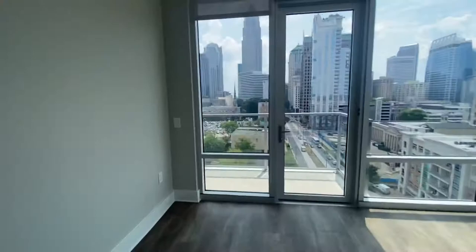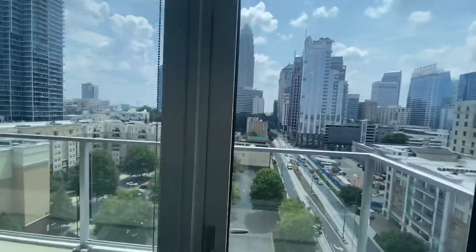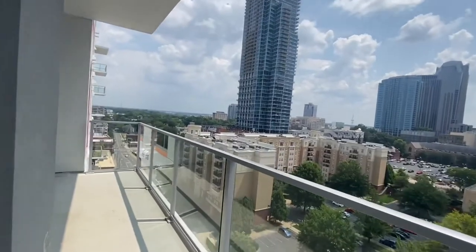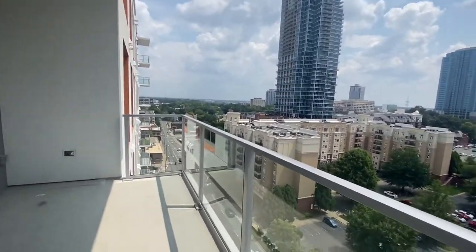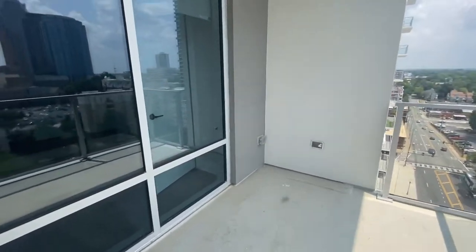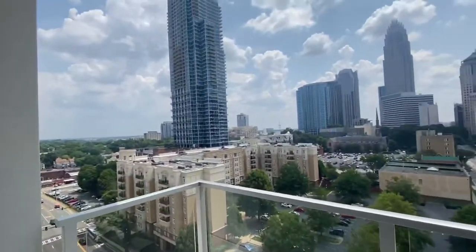Let's go on the patio. The patio is extra long, and we got a sneak peek of it whenever we were in what I would use as my office. You do have space here to set some furniture and overlook the city.